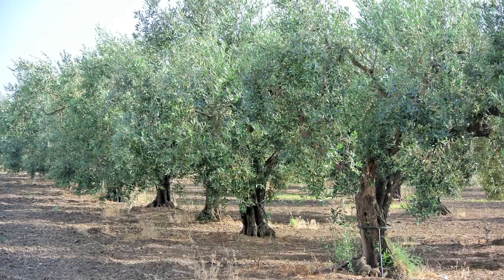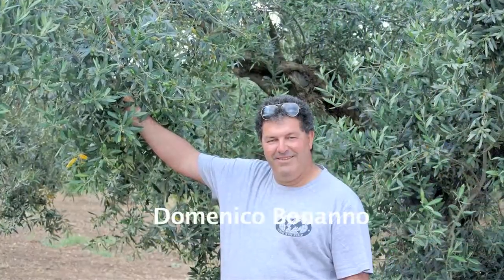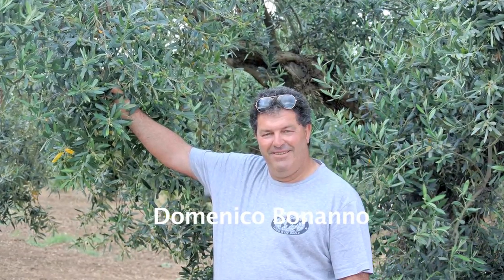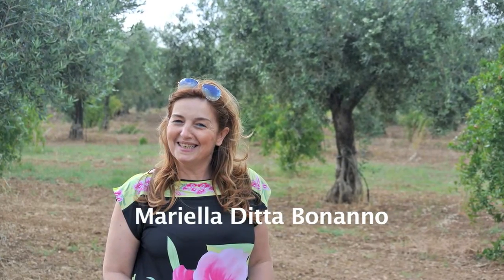Nocellara del Bellice olive trees have for millennia been grown in the glorious Mediterranean climate and environment of the Belice Valley. They produce an olive that makes a sweet, beautifully fruity olive oil and delicious table olives.